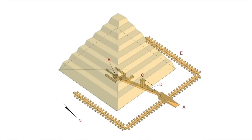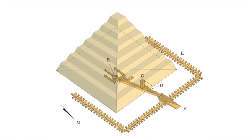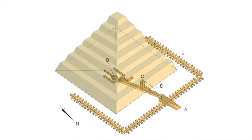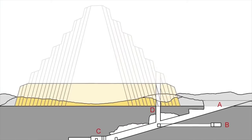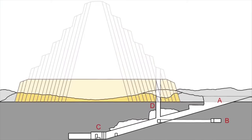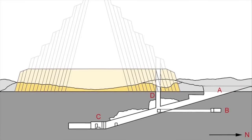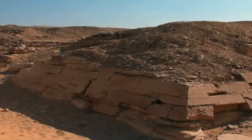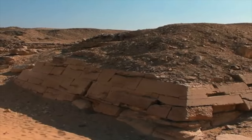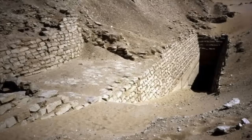He too planned a stepped limestone pyramid, but for some reason — maybe the king's sudden death — this pyramid was never completed. Only the first step, the first of what is thought to have been 6 or 7, was completed, and so the tomb of this king was shaped like a large square mastaba. Today this structure has an unflattering name, the Buried Pyramid, and even though tourists can go and see it, nobody is allowed inside.